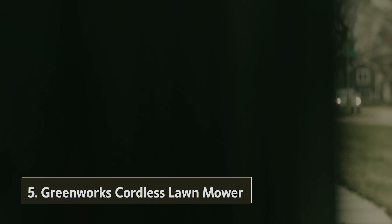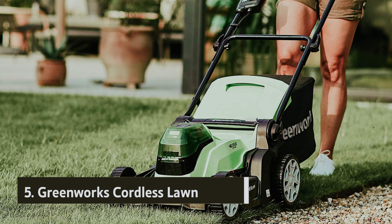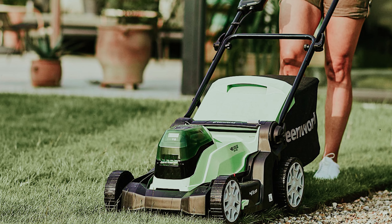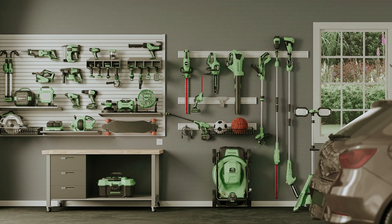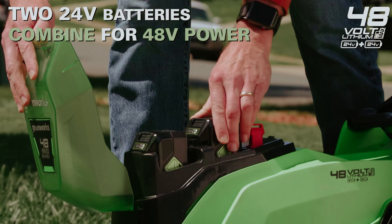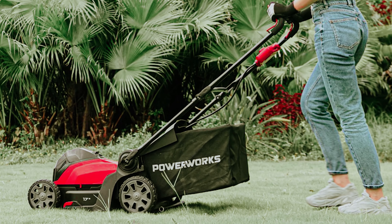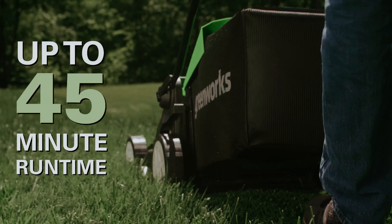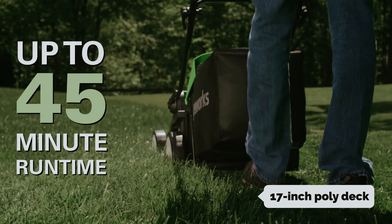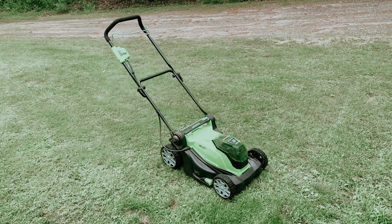Starting our list at number five, we have the Greenworks Cordless Lawn Mower. This powerful push mower works with two fully charged 4 ampere hour batteries, giving you up to 45 minutes of runtime. Please note that actual runtime may vary depending on grass conditions and your mowing technique. The mower features a lightweight, rust-resistant 17-inch poly deck that enhances maneuverability, making it easier to navigate tight spaces and corners.